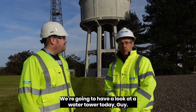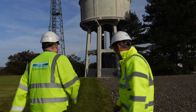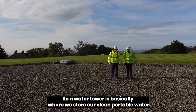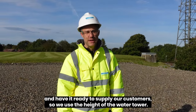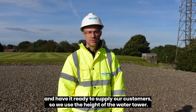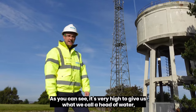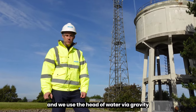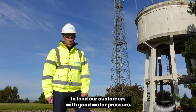So what are we here to see today? We're going to have a look at a water tower today. So a water tower is basically where we store our clean portable water and have it ready to supply our customers. We use the height of the water tower — as you can see it is very high — to give us what we call a head of water, and we use the head of water via gravity to feed our customers with good water pressure.